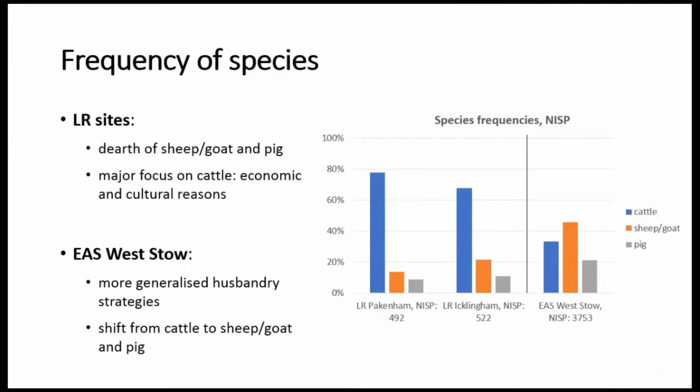This is the frequency of species for the main domesticates. As you can see, there are some clear differences between the late Roman assemblages and the Anglo-Saxon Westo. In the late Roman assemblages, sheep, goat and pig are not very well represented, although sheep herding does dominate animal husbandry in Britain in most sites dated to the prior Roman late Iron Age. This pattern with a focus on cattle is found in several other Roman sites in Britain, but it is not found everywhere else in the Roman Empire. If we look at the core of the Empire in Italy, many assemblages are dominated by pig actually.